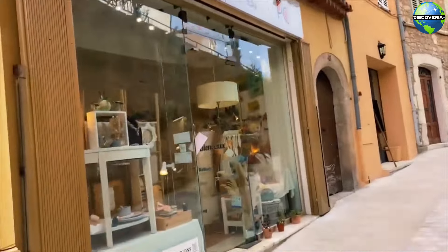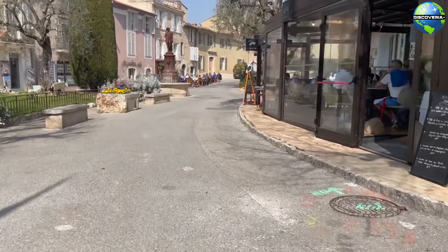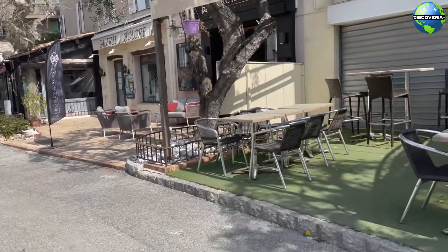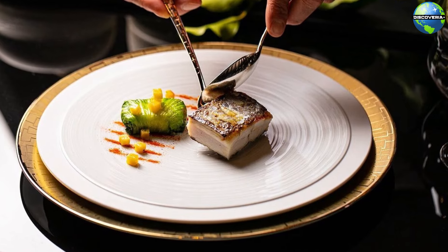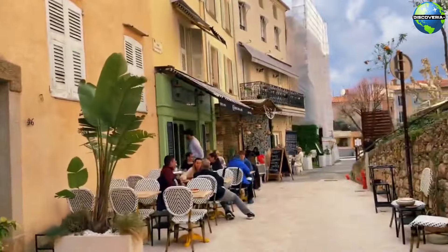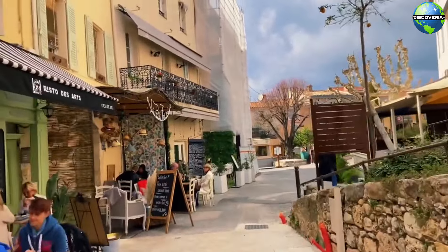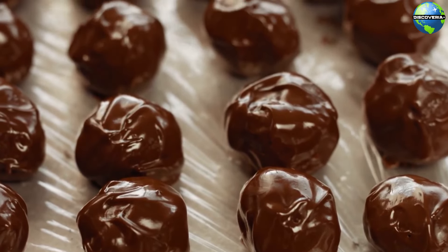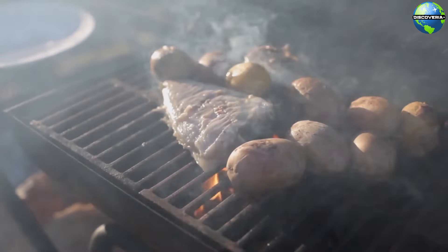Mougins is also famous for its culinary scene, with numerous gourmet restaurants offering exquisite French cuisine. The village has a rich gastronomic tradition, and many renowned chefs have been drawn to its charm. From Michelin-starred establishments to cozy bistros, Mougins offers a diverse array of dining options that showcase the region's flavors and culinary creativity. Be sure to indulge in local specialties such as truffles, foie gras, and fresh Mediterranean seafood during your visit.